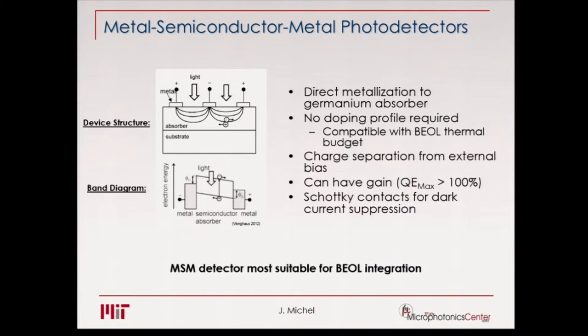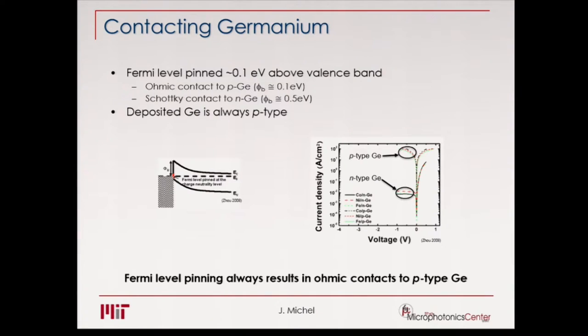There's one caveat: we need a Schottky contact in order to reduce the dark current. When we look at germanium, we find a problem with p-type germanium because p-type germanium always forms an ohmic contact, and that is due to Fermi-level pinning. The plots for N-type and p-type germanium show current density versus voltage, and with p-type germanium you always have ohmic contacts. The problem is that when you grow at low temperatures, you always grow p-type germanium. So we have to somehow overcome that Fermi-level pinning and get a good Schottky contact on our germanium.